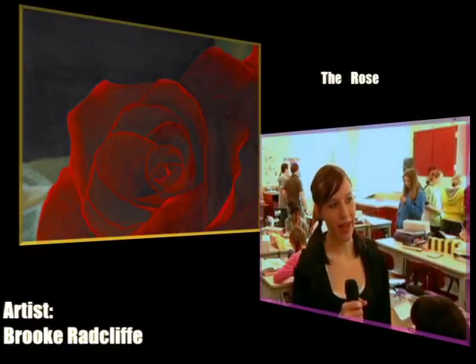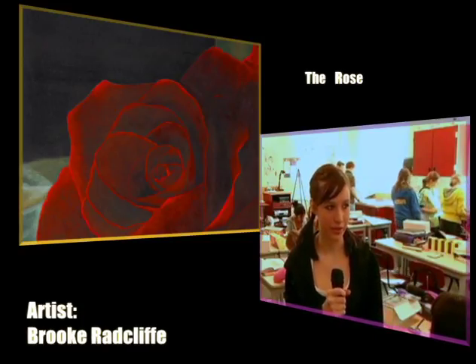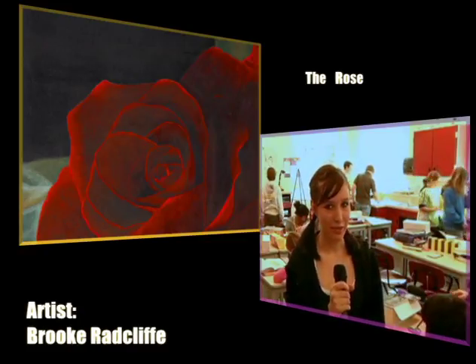I made the rose. Our class was doing haikus and we just had to pick our favorite picture and our favorite haiku, so that was my favorite and we painted it. Ms. Cain let me put in the sand rewards.